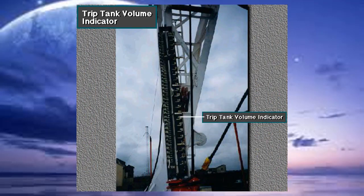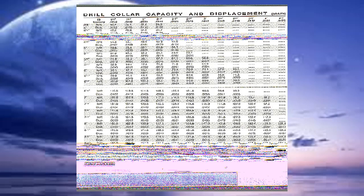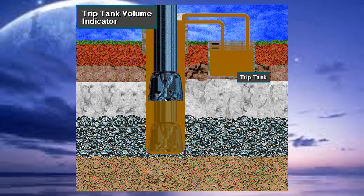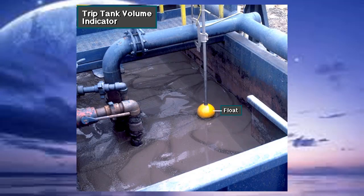A trip tank volume indicator helps the driller monitor the amount of mud being displaced by the tubulars or wire rope being run in and pulled out of the hole. Crew members calculate tubular displacement before each trip using tables from a handbook. During a trip, they compare the calculated volumes to the actual displacement. Close monitoring of the trip tank during trips is crucial to proper well control.